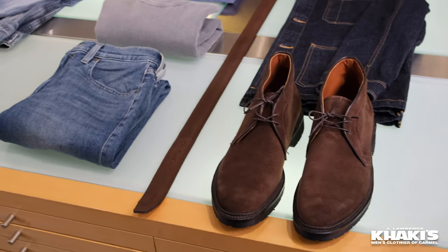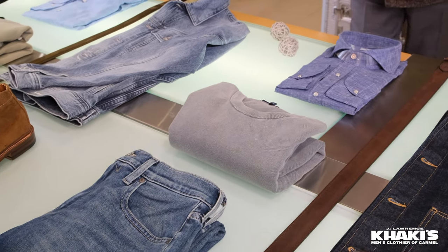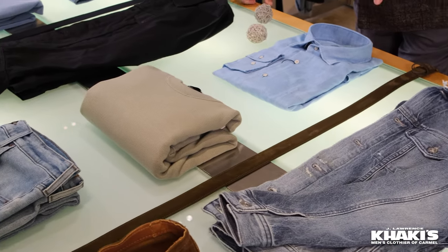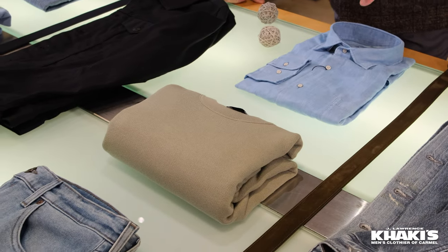Chukka boots right here. How about this crew neck sweater? I love it with this beautiful snap front linen shirt. Blue jeans, and Chukka's distressed denim jacket from AG. Light blue shirt from Peter Millar, sort of a chambray.